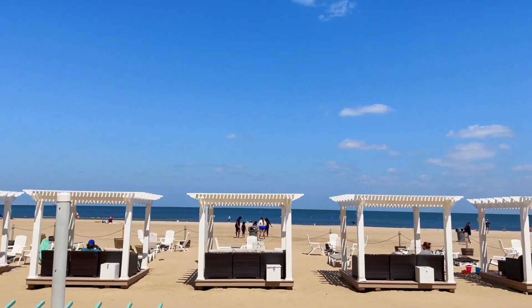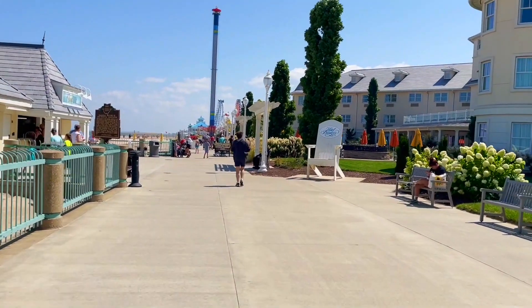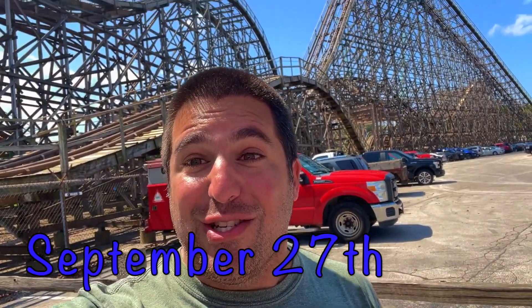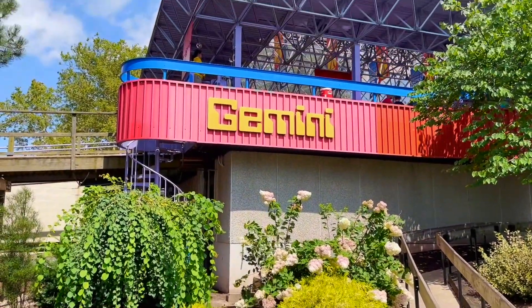The views stretch as far as the eye can see — just an added bonus of getting a season pass. Anyway, how is everyone doing? It's a fine Wednesday, September 27th. The ride behind me kind of looks like a hybrid — and guess what, it actually is. Wooden structure, steel track. It's not an RMC though; surprisingly, it is an Arrow. This ride is called Gemini.